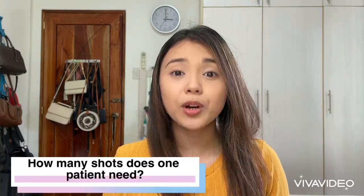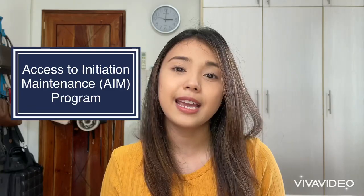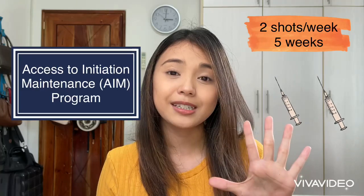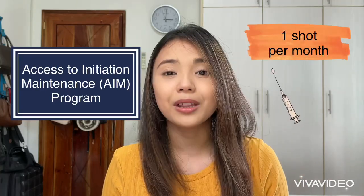Question number four: how many shots does one patient need? In the Access to Initiation Maintenance Program, also known as AIM, two shots per week are required for the first five weeks, and then one shot per month for monthly maintenance.